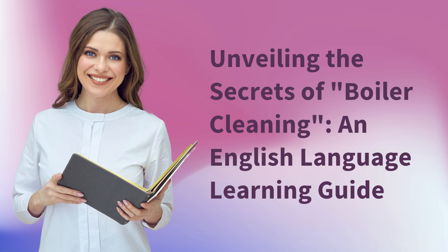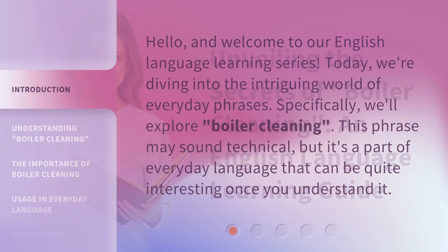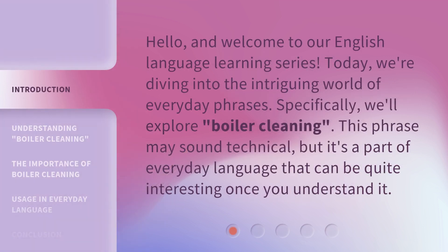Unveiling the Secrets of Boiler Cleaning: an English Language Learning Guide. Hello, and welcome to our English Language Learning series. Today, we're diving into the intriguing world of everyday phrases. Specifically, we'll explore boiler cleaning. This phrase may sound technical, but it's a part of everyday language that can be quite interesting once you understand it.